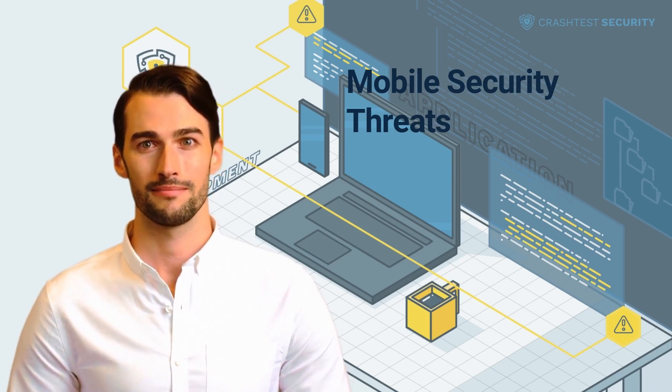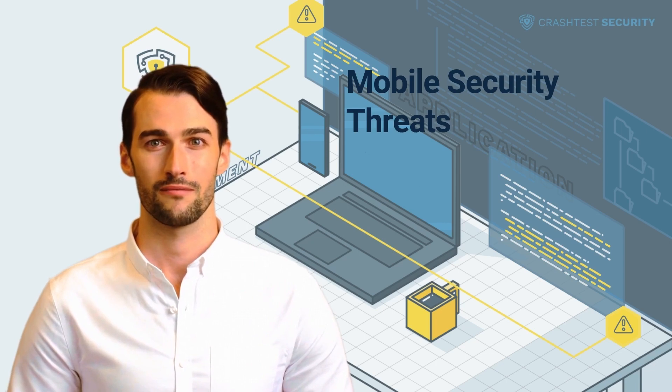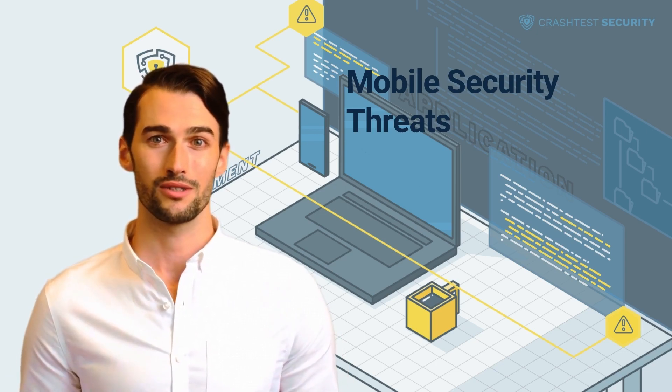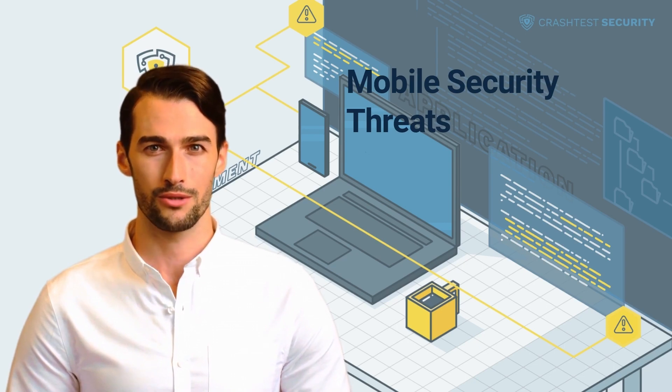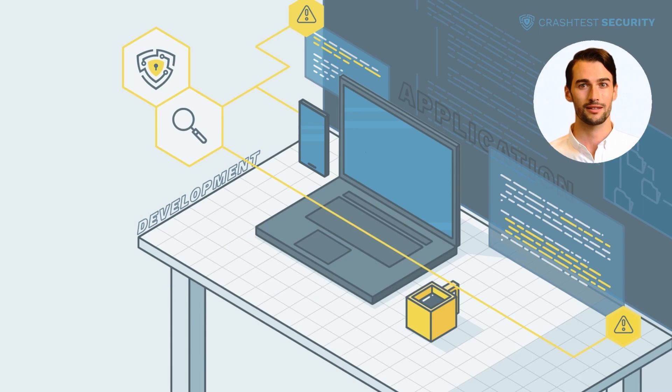The changing dynamics of the cybersecurity landscape require businesses to proactively take countermeasures to avert risks and vulnerabilities. Security must be considered a continuous and dynamic process. Crash Test Security Suite offers an automated penetration testing and vulnerability scanning tool that helps reduce security exposure for web applications and APIs. Try Crash Test Security today to discover how it integrates into your development stack for efficient automated vulnerability scanning — the trial is free. Subscribe to the Crash Test Security channel for more information about significant web security threats, their prevention, and how to use the suite.